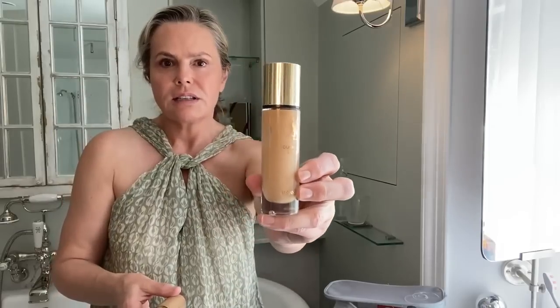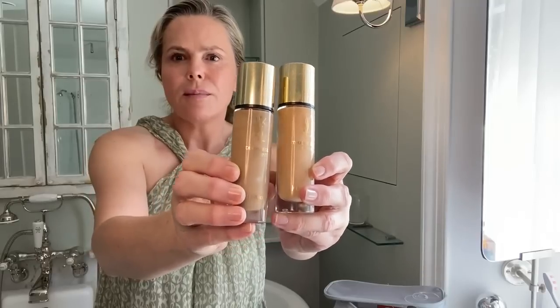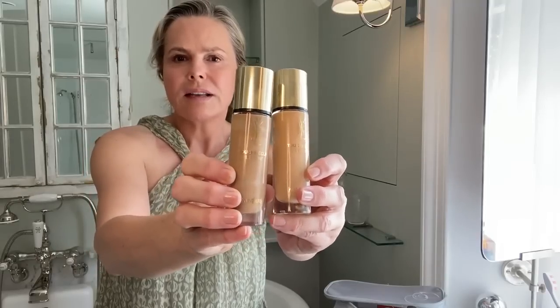We do need sun protection, so I've got an SPF 45 that's going on. And then I'm going to take a foundation with me, just in case I want a bit of extra coverage. Normally I would just use a tinted moisturiser or something really simple, a little bit of concealer maybe. But if I want extra coverage, I will use something like the Yves Saint Laurent Touche Eclat. I'm normally a 30, which is this one, but I'm actually going to take the 40 with me — just a little bit more of a tan, a little bit darker. I think that will work with me through the summer.